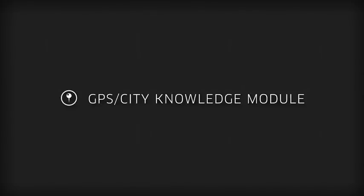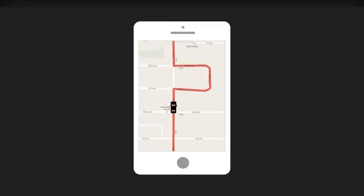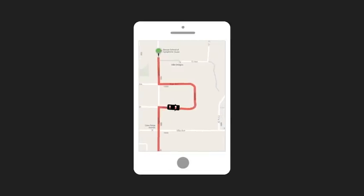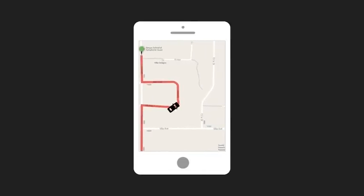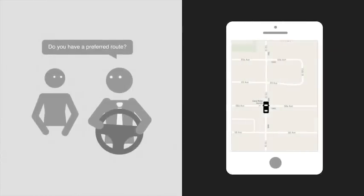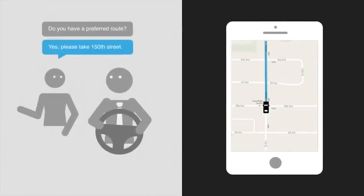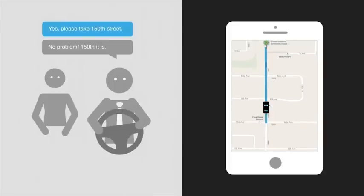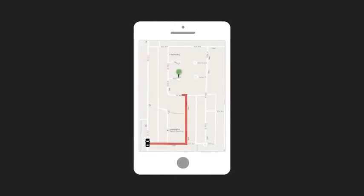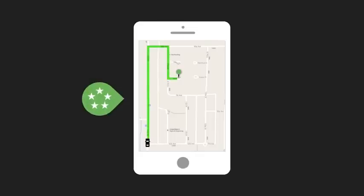GPS City Knowledge Module. The most common complaint that Uber receives about drivers is for poor route choice or lack of city knowledge. There are a few ways you can avoid this. First, it's a good idea to simply ask your passenger if they have a preferred route — following that route will almost always earn a five-star rating. Learning your city is also critical. The better you know one-way streets and local landmarks, the more efficient your driving will be. When you can complete trips faster, not only will your ratings increase, so will your earnings.